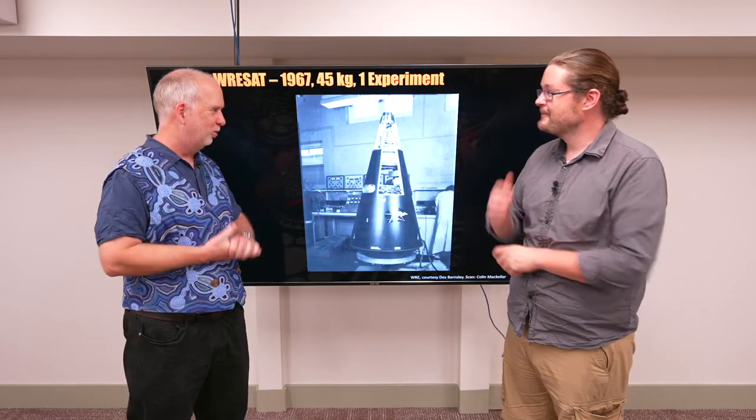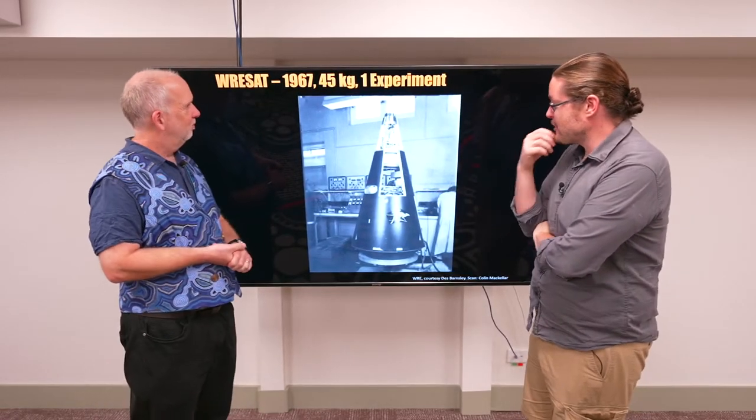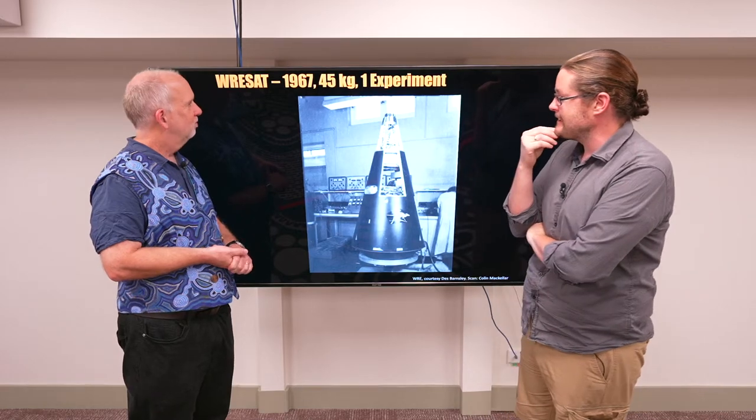Let's dig into how the size of technologies changed. What did a satellite from the 1960s look like? This is Australia's first satellite, WRESAT, in 1967.